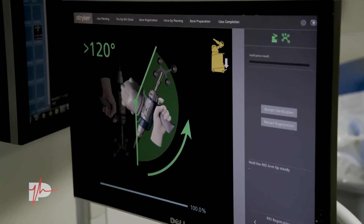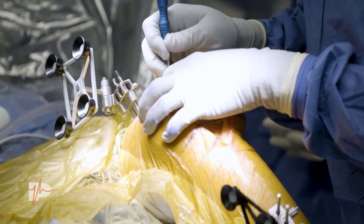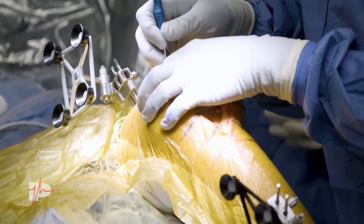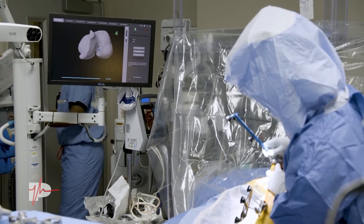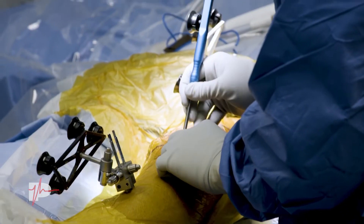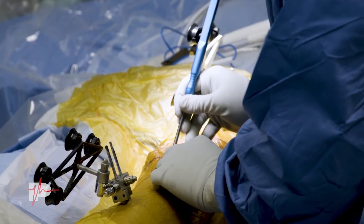So what are the main advantages? That's a great question. A lot of the new emerging data is very encouraging. It is somewhat of a new technology — it has been around since 2006 — however, we're finally starting to get good data on that. Some of the best data shows that it helps us to put the implants in the most perfect or anatomic positions as possible. There are things called safe zones that we are striving for in hip and knee replacement.